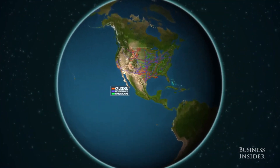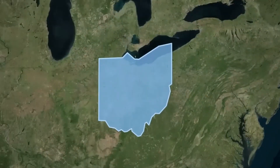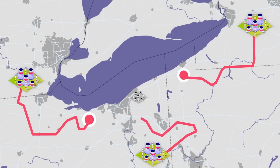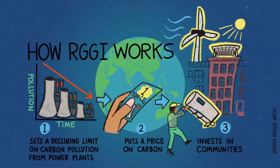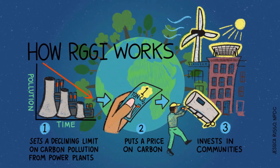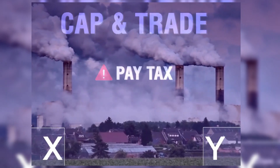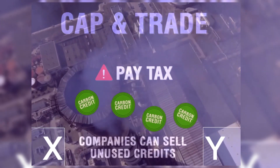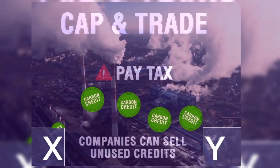The U.S. has a mixed relationship with carbon credits. 13 states, particularly in the Northeast, have embraced carbon credit markets. California's cap and trade program is one of the world's largest carbon credit markets, applying caps to industrial facilities, fuel distributors, and power plants.